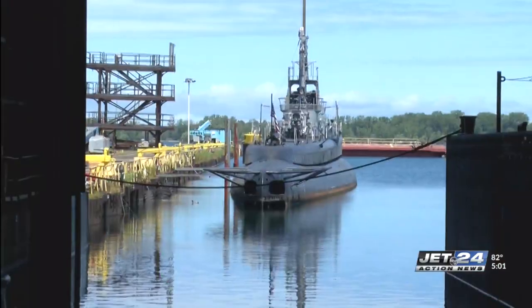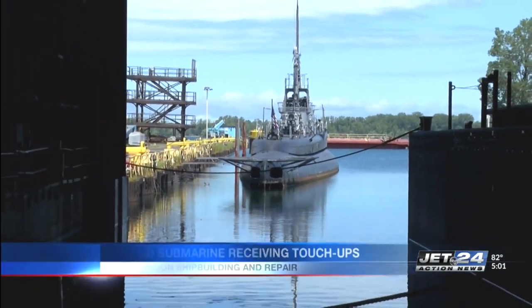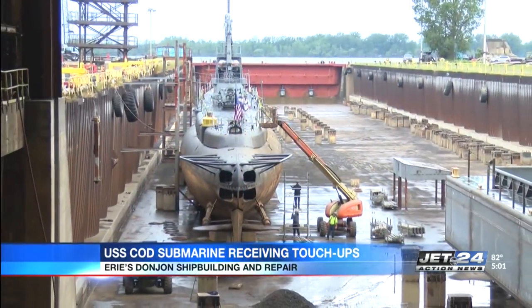The USS COD is getting touch-ups after its arrival from Cleveland to Erie's Don John Shipbuilding and Repair. The USS COD is the only World War II fleet submarine that is still completely intact.